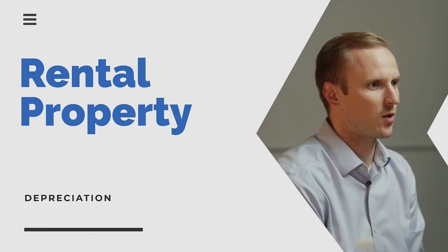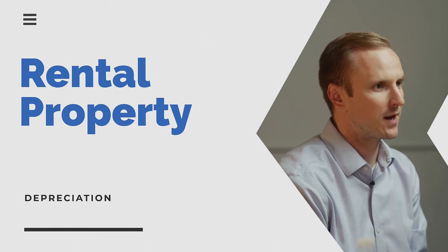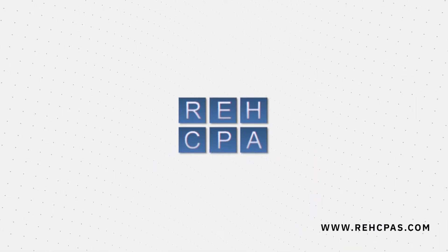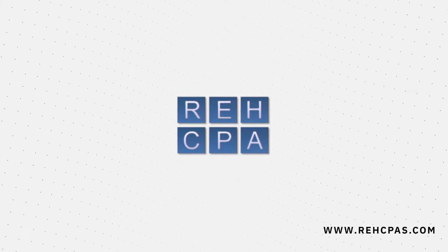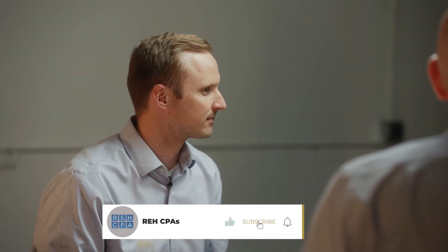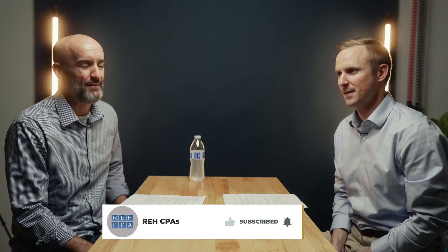Depreciation is kind of one of those double-edged swords — it's a happy now, sad later type situation. Hi everybody! Today we're going to talk about depreciating your rental property. I'm Ray Halstead, and this is Andrew Mill with REH CPAs. We're going to talk today about depreciating rental properties.